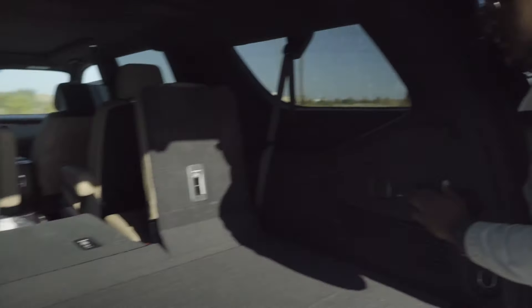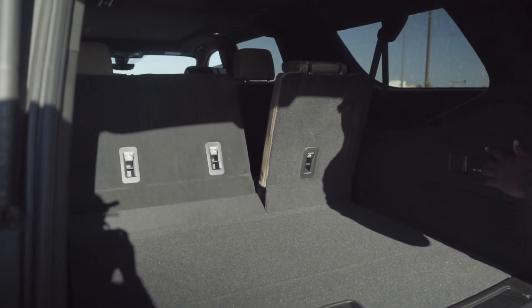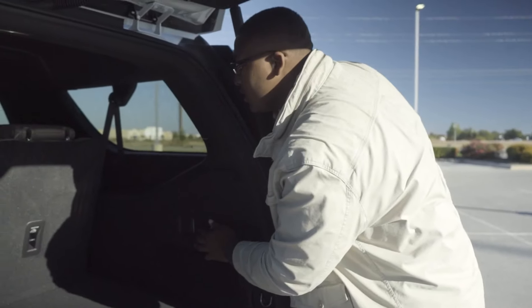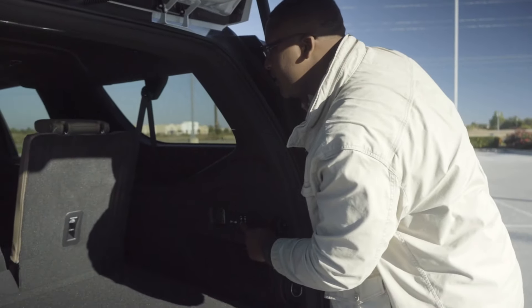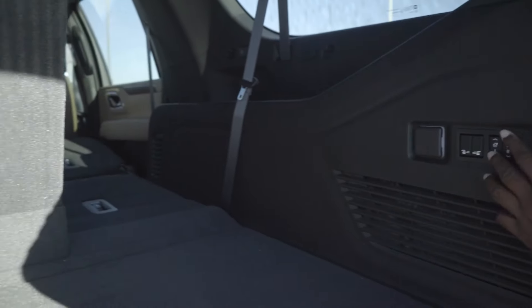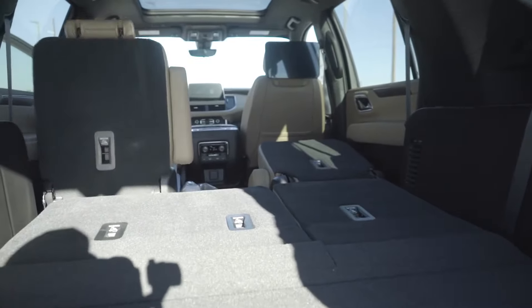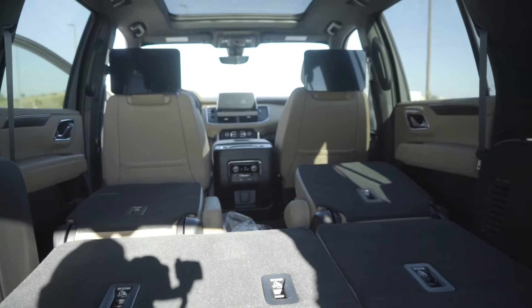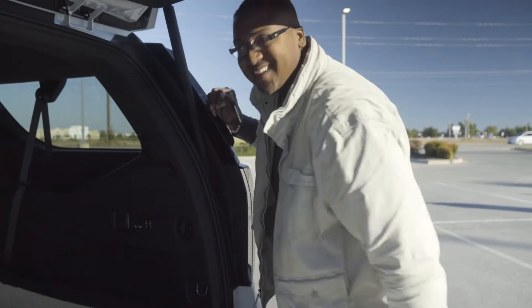Simply by touching a button, you can raise them back up. I like that feature because it gives you even more cargo space if needed. You can also lay the seats down in the front from back here. When everything is laid down, you can fit a whole bed in here if need be — you've got plenty of room, you could go to sleep in here. Most people say if I'm spending this much money on a vehicle, I'm going to sleep in it. You can sleep in it.